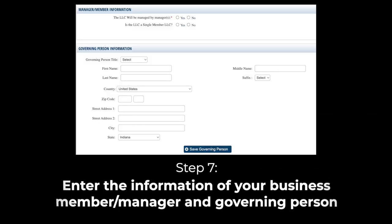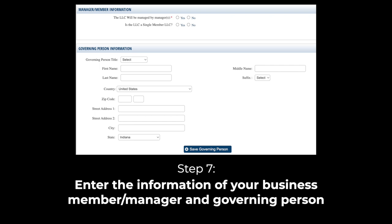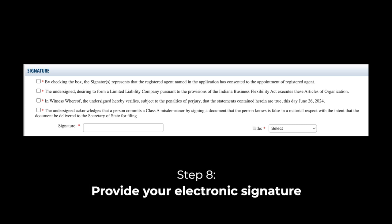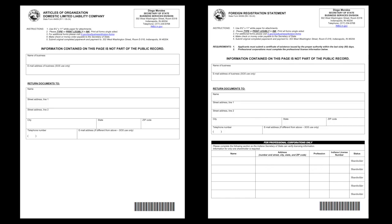Step 7: Enter the information of your business member or manager and governing person. Step 8: Provide your electronic signature and pay the filing fee. If filing by paper, download either the articles of organization or application by foreign LLC. Pay the filing fee and mail to the appropriate address. We've included links to both of these in the description below.